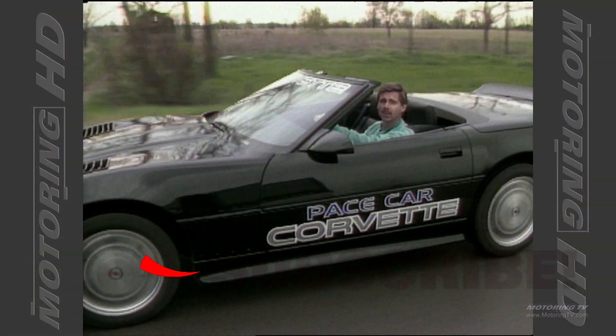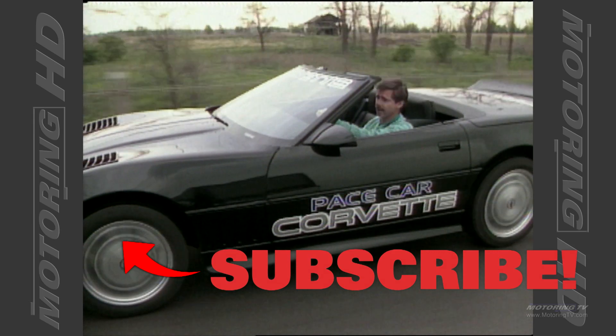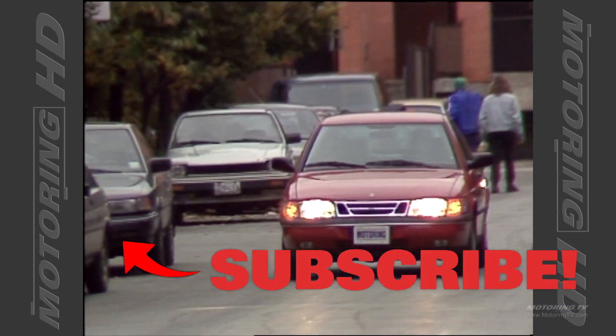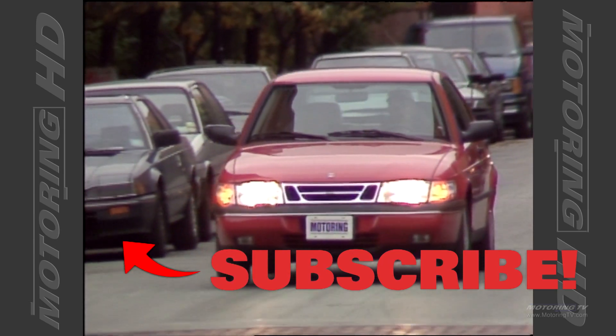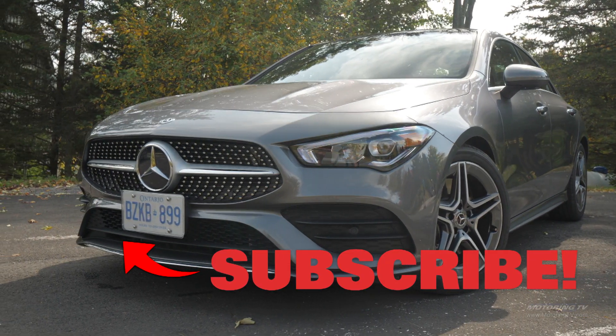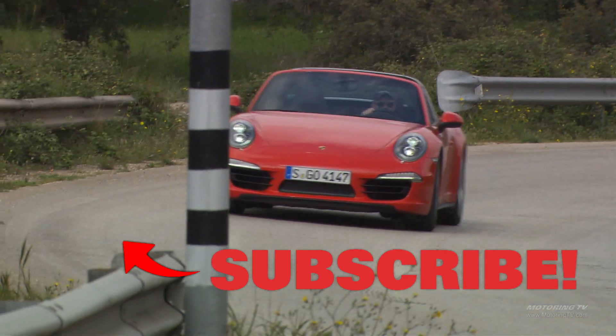So here's the question: where were you 32 years ago? Some of you weren't even a glint in your father's eye. As for me, I was in diapers but found time to get Motoring TV off the ground. Today I like to think we've got one of the best automotive video libraries in the world. If you agree, please give us the thumbs up and subscribe — we really appreciate it.